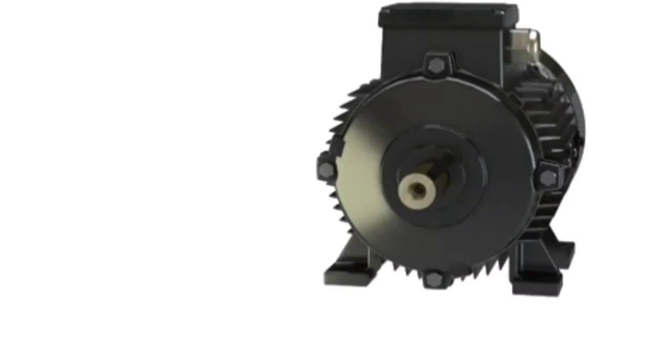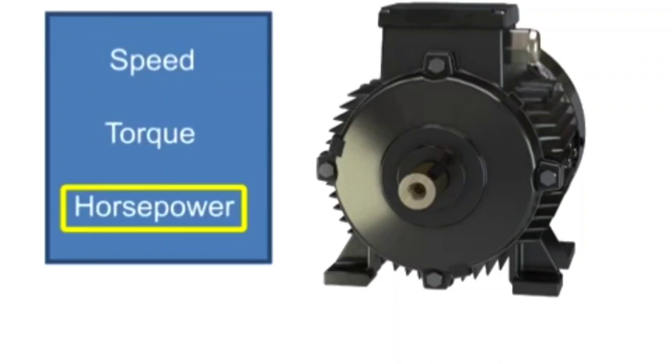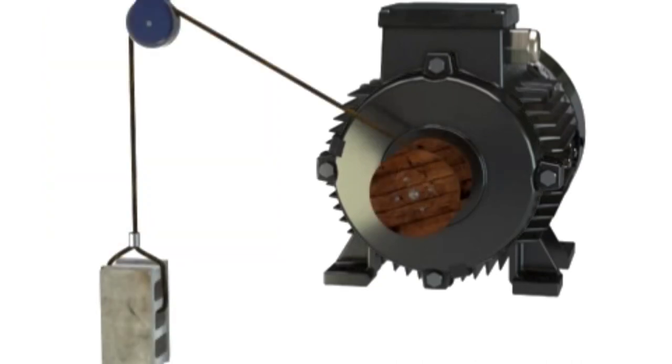The three factors that determine the type of work a motor can produce are speed, torque, and horsepower. Speed is defined as how fast the motor performs its work. For example, a shaft can rotate slowly or quickly. The typical units of measurement for rotational motor speed are revolutions per minute, or RPM.